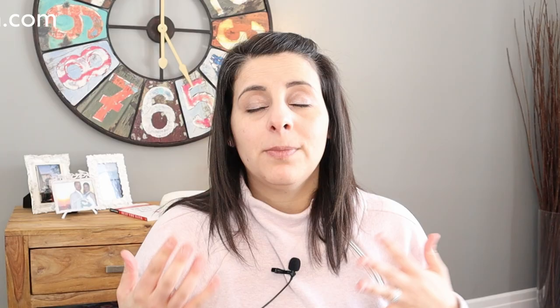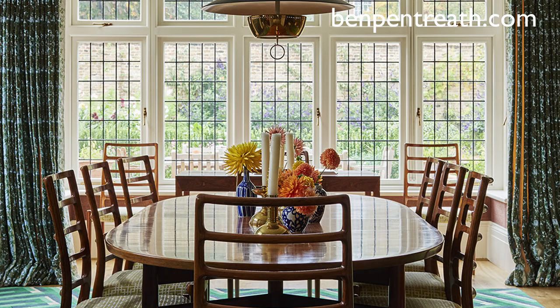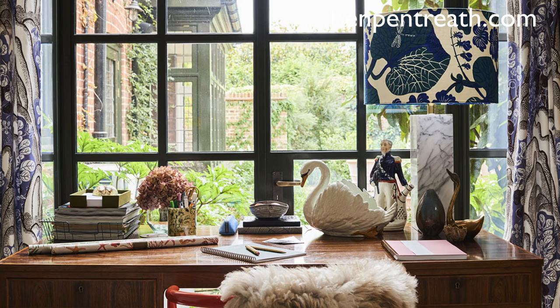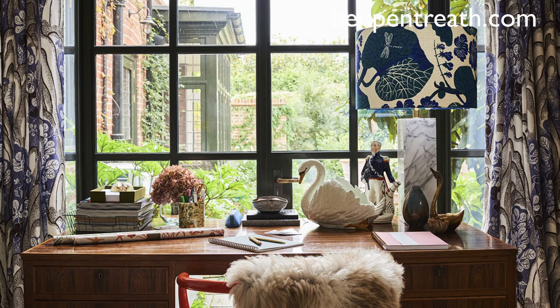One of the things I love about arts and crafts is that although there are a lot of traditional items you could bring in, there are also many ways to really modernize the look. One of the designers I found who did some fabulous arts and crafts spaces is Ben Pentreath — you can find his work at benpentreath.com. I wanted to show you some of the beautiful spaces he created with very much an arts and crafts integrity to them, but feeling very current and on trend for what we're seeing today.